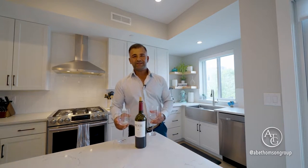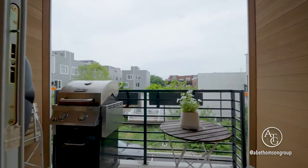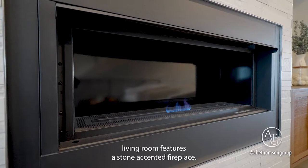The kitchen is furnished with an island, quartz counters, premium appliances, and a deck convenient for outdoor enjoyment.